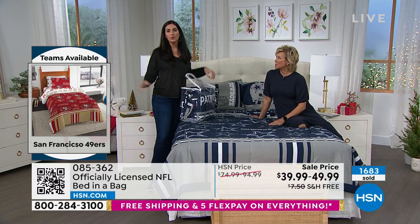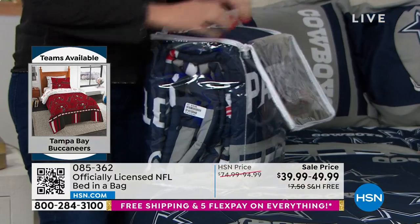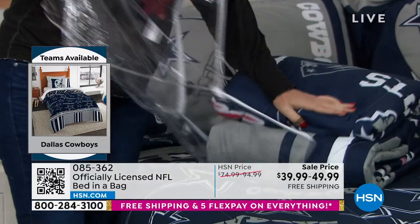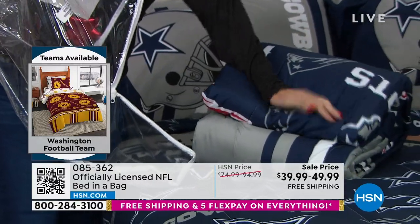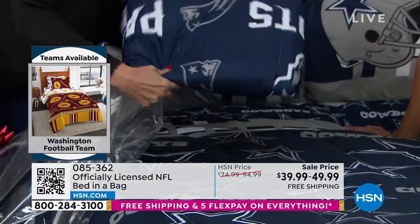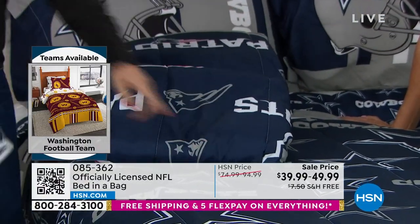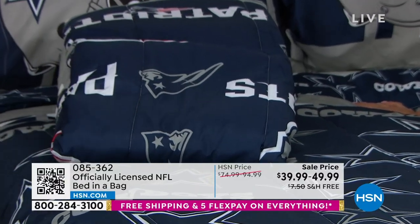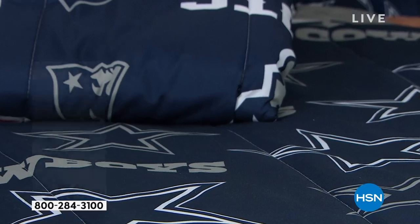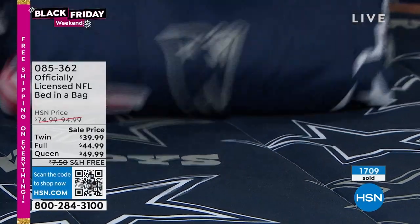This is a very good example as I open up the Patriots one — you can immediately see the difference between the two navies. The Patriots Navy is slightly different than the Cowboys Navy, and that's how it's supposed to be, because that's what's required by each of the teams and, of course, the league themselves. As you open it up, you can really see just how beautiful it is.